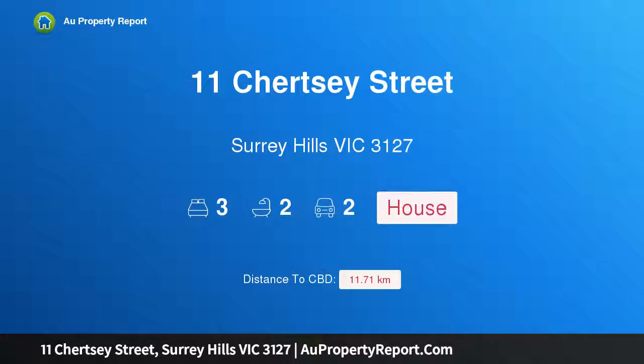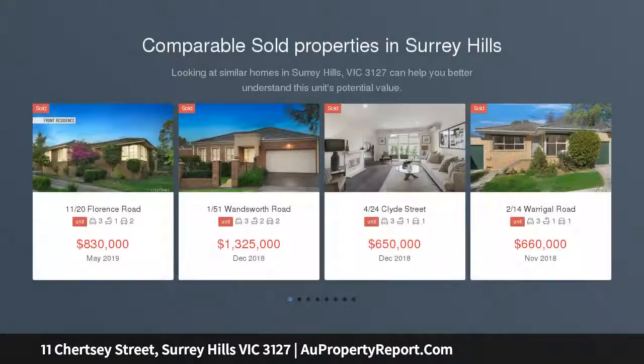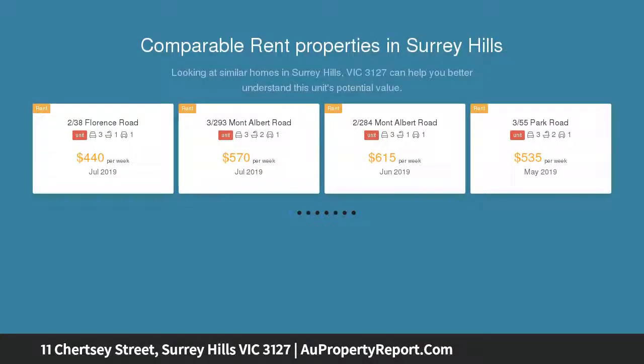Introducing 11 Chertsey Street, Surrey Hills, Victoria 3127. Grand living, low maintenance surrounds — this entertainer's home boasts an impressive street presence with soaring double height windows, broad frontage and generous, stylish proportions.